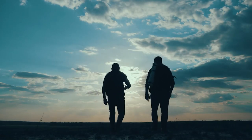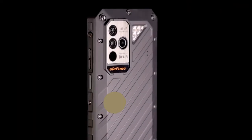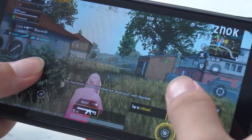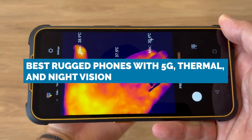From a phone with double night vision and thermal fusion systems to a phone with 17 gigabytes of RAM, 2 terabytes of internal storage, a whopping 108 megapixel camera, and one of the best processors out right now in a rugged phone — I'm going to show you the best rugged phones with 5G, thermal, and night vision.